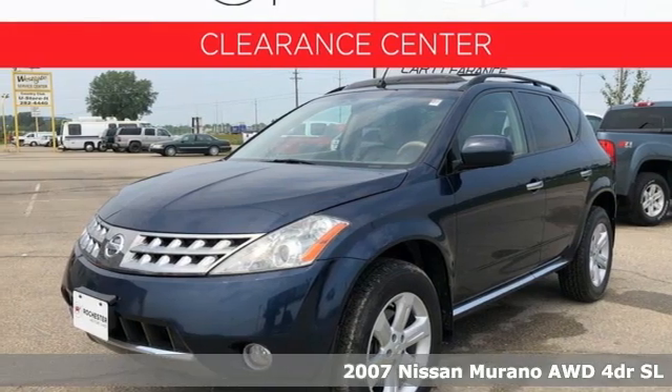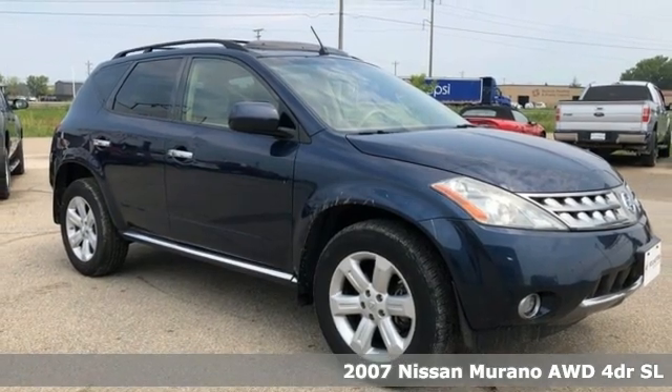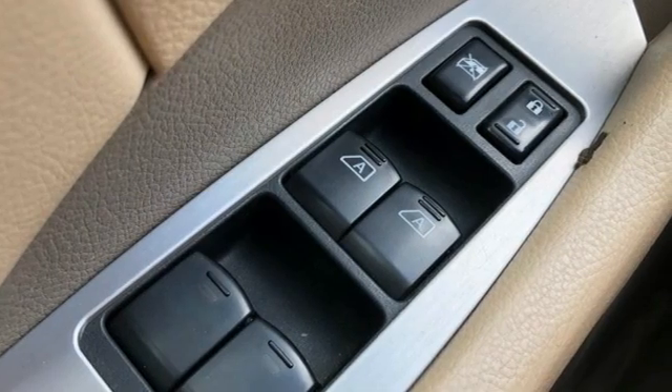Here's a 2007 Nissan Murano. The design looks as if it was shaped by the wind, and that philosophy continues inside where driving is a breeze and so much fun you'll howl.